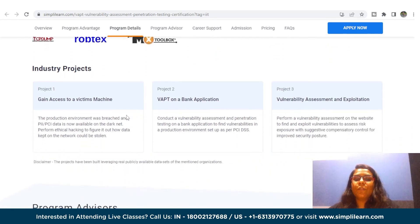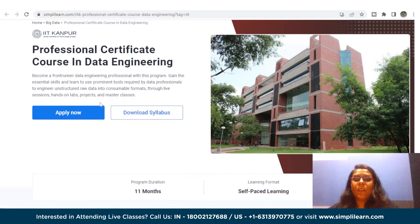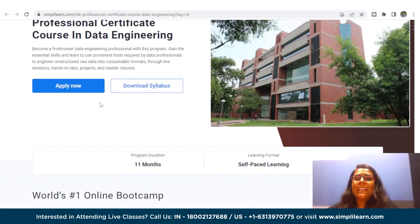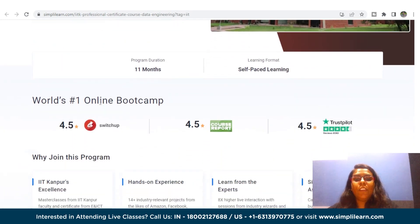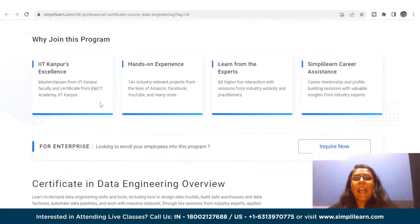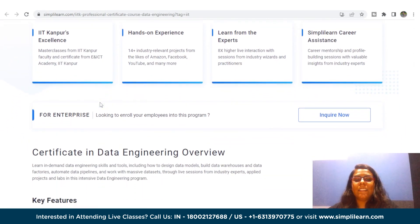Moving on, the next course is the Professional Certificate Course in Data Engineering in collaboration with IIT Kanpur. This intensive data engineering program provides live sessions from industry experts, applied projects, and labs to help you acquire in-demand data engineering skills and tools. You will learn how to design data models, build data warehouses and data factories, automate data pipelines, and work with massive data sets.